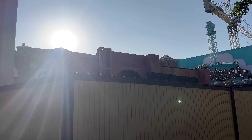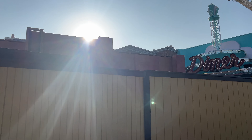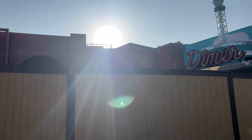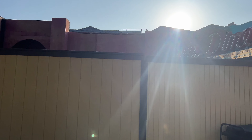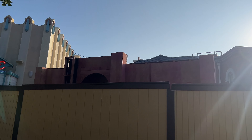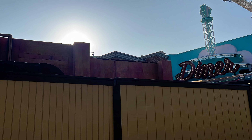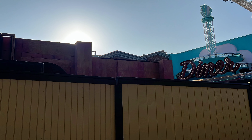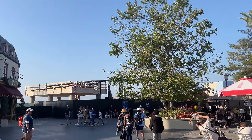Halloween Horror Nights construction is commencing, and in the Parisian courtyard here on the upper lot there's not too much to see yet. It looks like some kind of facade, but not really too much to identify what it might be. I'm sure we'll start getting announcements for Halloween Horror Nights anytime now.